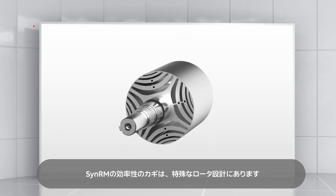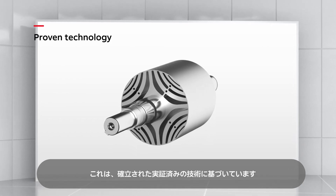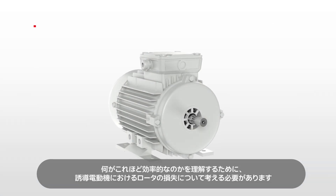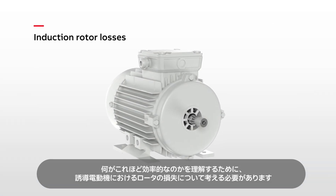The key to SYNRM efficiency is a special rotor design. It's based on well-established, proven technology. To understand what makes it so efficient, we need to look at rotor losses in induction motors.